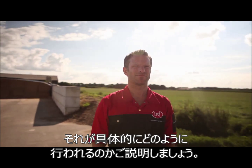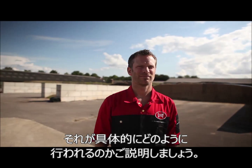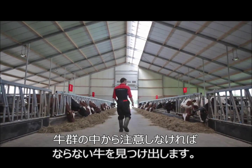Let's give you an idea of what all that will mean for you. Of all these cows, only these need your attention.